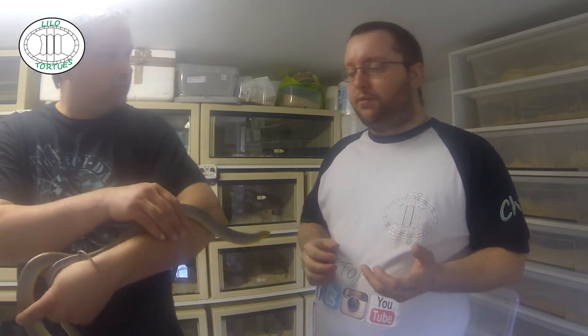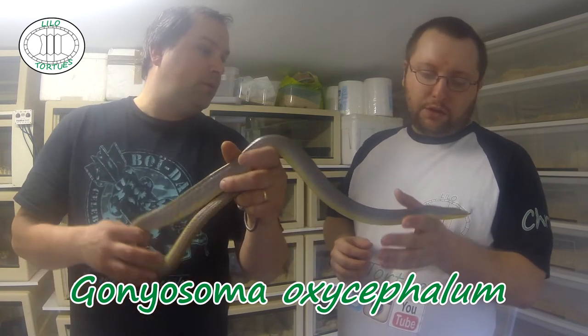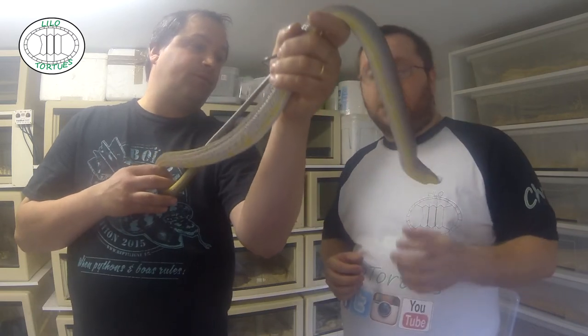Bonjour à tous, encore une nouvelle vidéo sur les serpents. Pendant qu'on est à Tropical Reptile, on en profite. Quelle espèce c'est ? Gonyosoma oxycephalum. Donc Asie aussi.